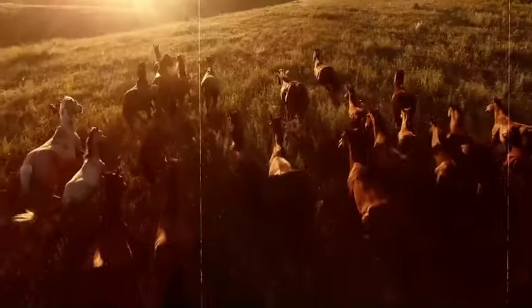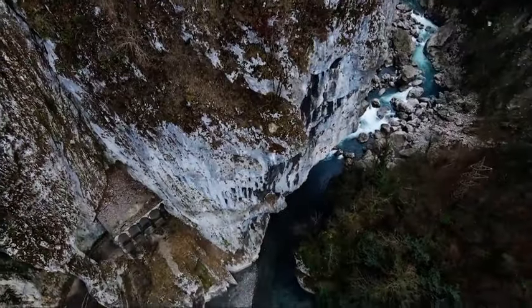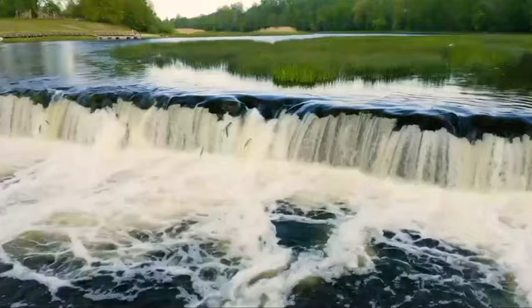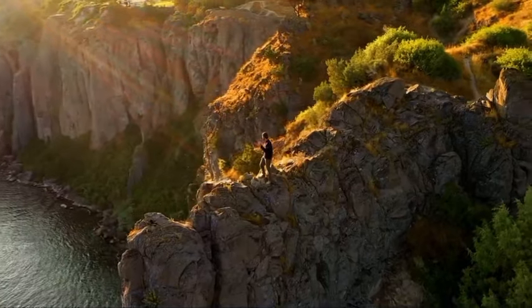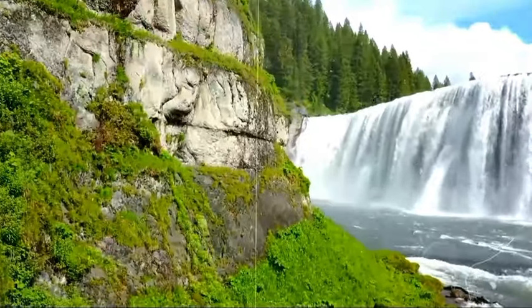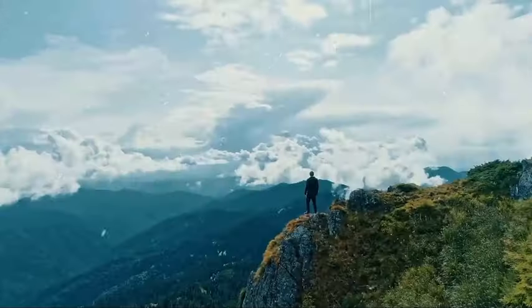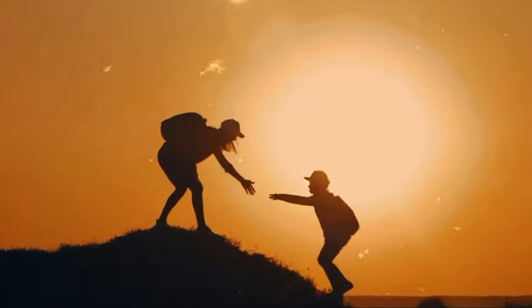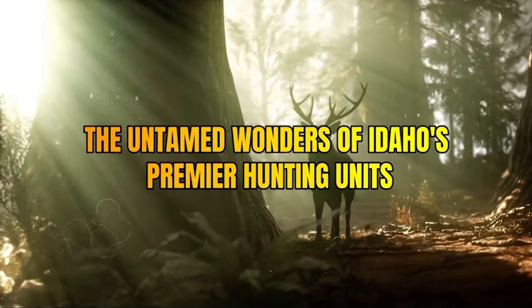Prepare to be captivated as we unveil the top 10 hunting units in Idaho, each offering a tapestry of challenges, triumphs, and unforgettable moments. Whether you're a seasoned hunter or an admirer of nature's raw grandeur, this journey promises to ignite the adventurer's spirit within you. So grab your gear, brace for an immersive odyssey, and join us as we discover the untamed wonders of Idaho's premier hunting units.